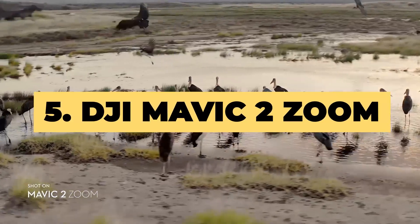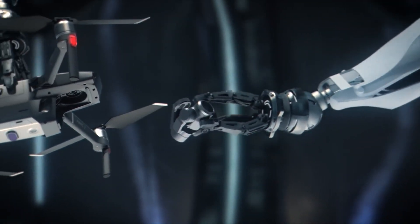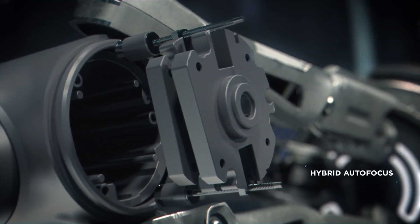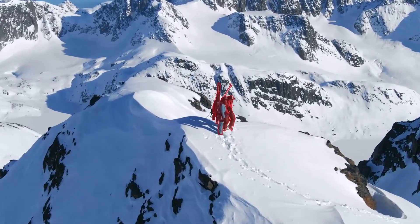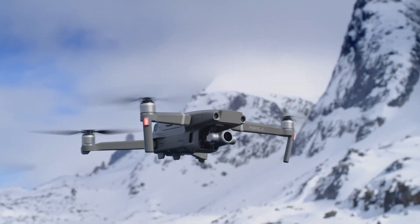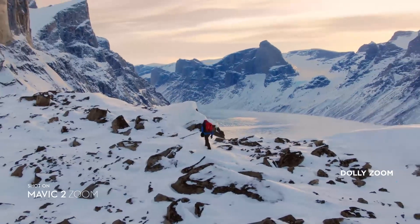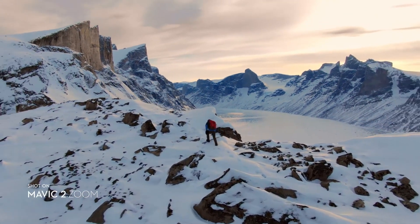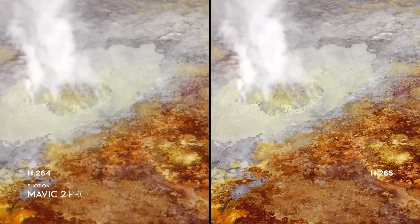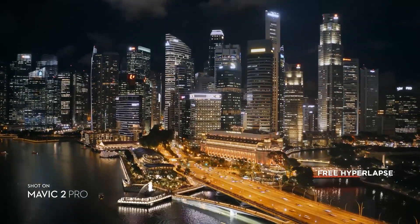Number 5: DJI Mavic 2 Zoom. The DJI Mavic 2 Zoom is largely identical to the Mavic 2 Pro, apart from one crucial difference — its camera system. While both drones are incredibly portable, sharing the same lightweight foldable design and offering a range of high-spec features, the Zoom pairs a smaller 12MP sensor with a 24-48mm optical zoom lens. That means you can capture close-up shots of subjects like people while still maintaining the safe and legal distance of 50 meters.